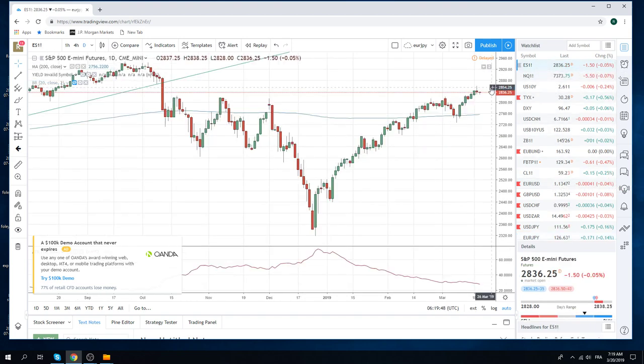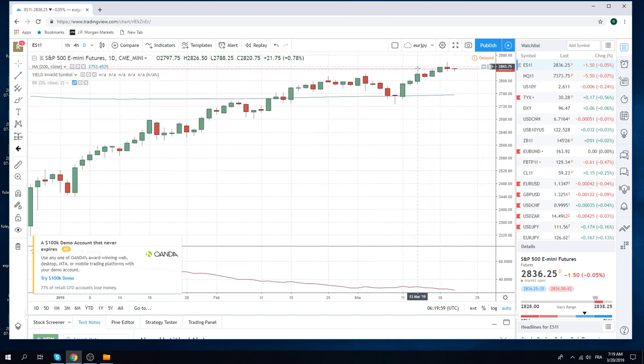We got paid in stocks yesterday — we sold the high ones as we said in the video. Of course, that P&L was sort of nullified by the Euro Yen lunacy.